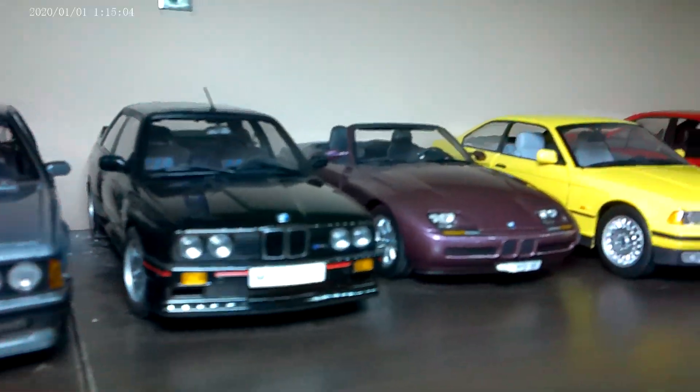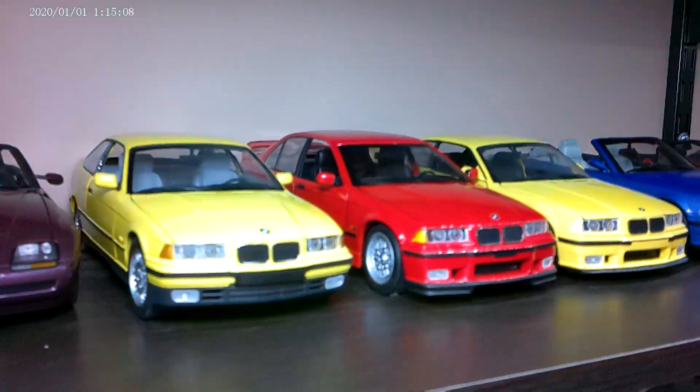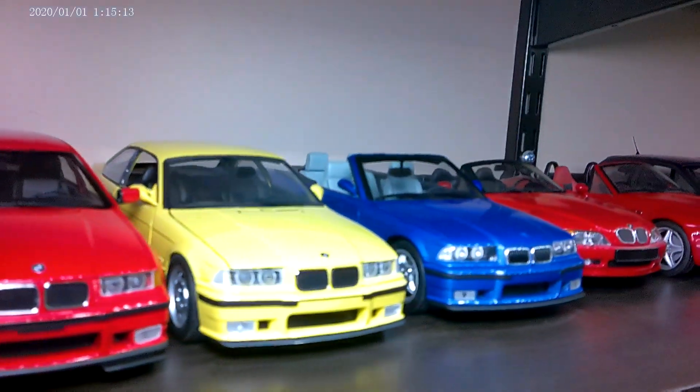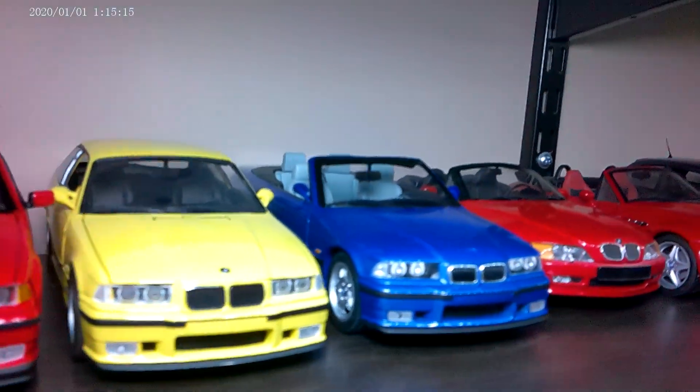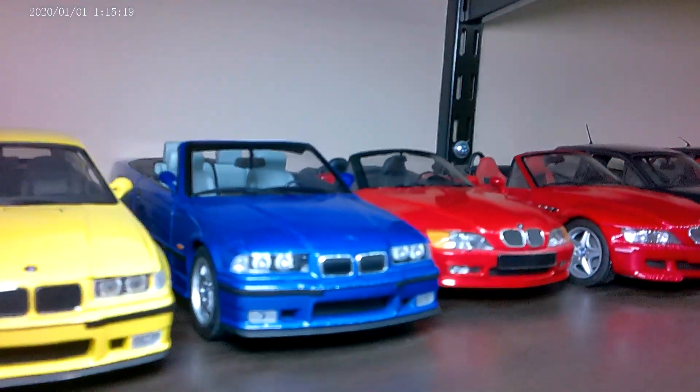The E30 M3, Z1. I have a bunch of E36 cars, largely because of UT — so the base E36, E36 M3 in Daytona Yellow, and an Estoril Blue convertible.